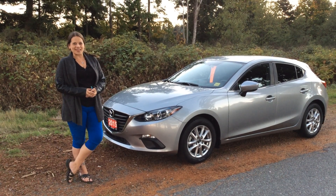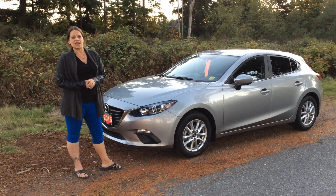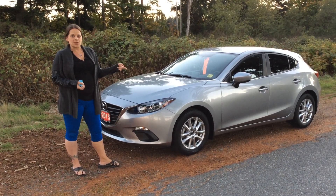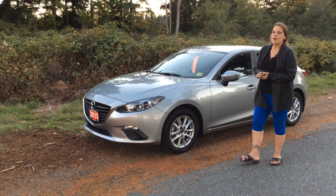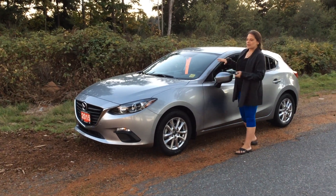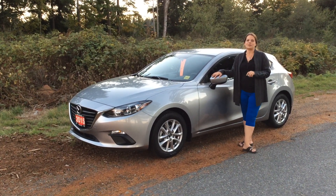Hi, it's Hailey here from North Island Nissan. I wanted to show you our 2015 Mazda 3 Sport. This one is equipped with the Skyactiv technology, so you will gain yourself up to 50 miles to the gallon. That means this vehicle could get you up to a thousand kilometers to a tank of gas.